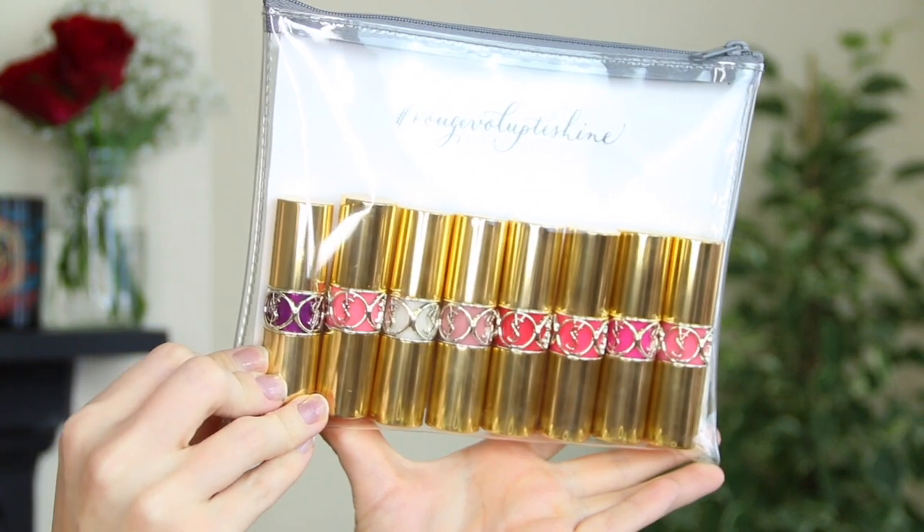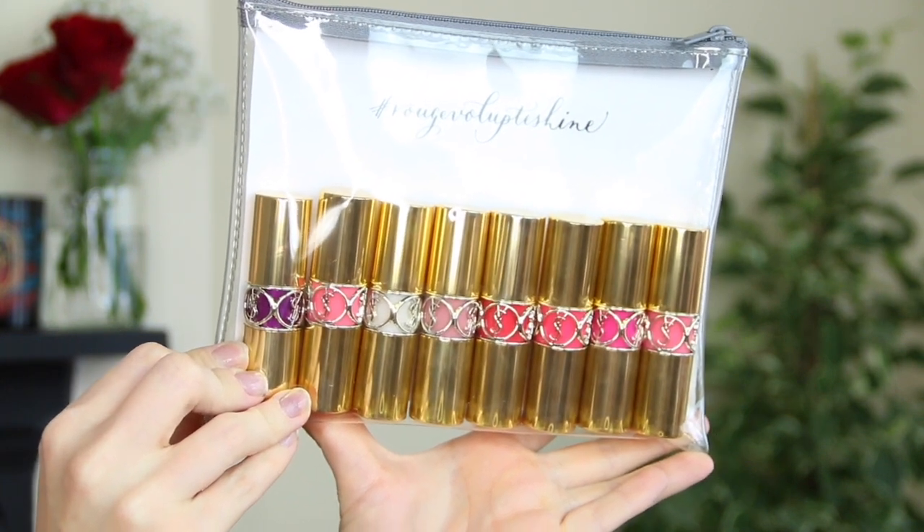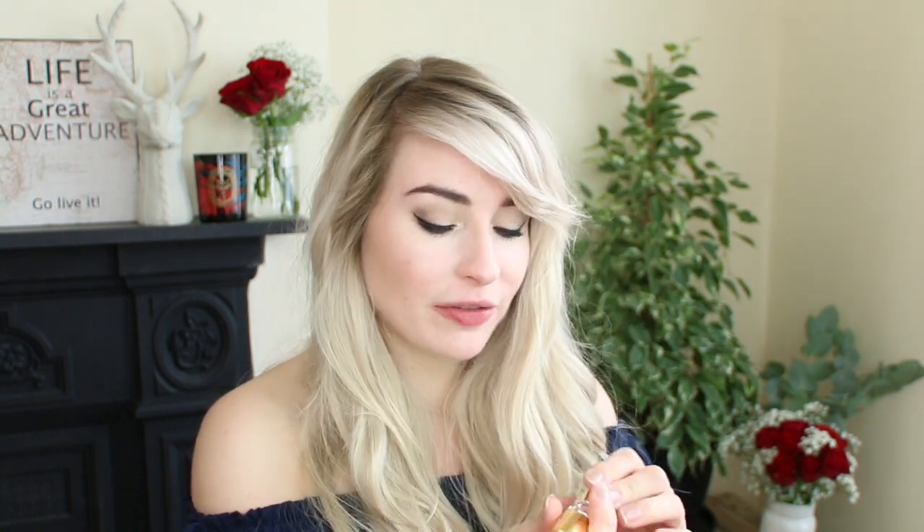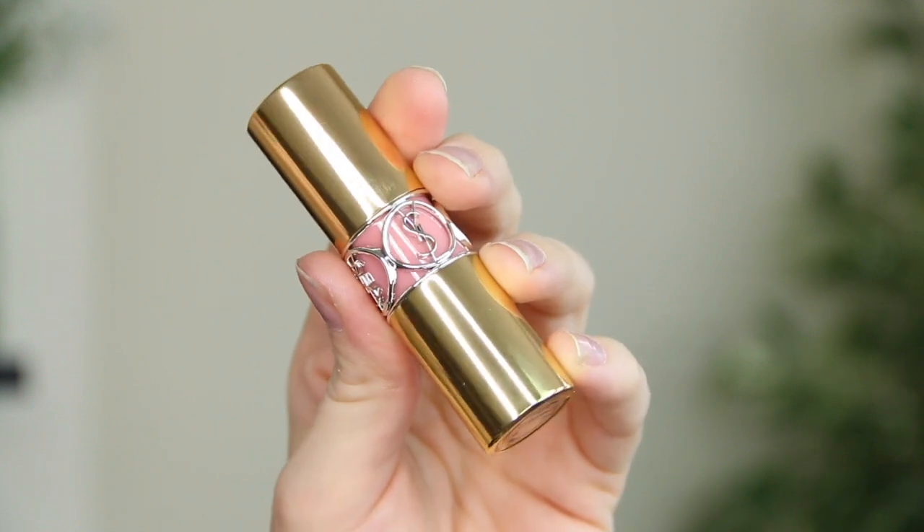YSL have sent over some of their Rouge Volupté Shine lipsticks. I nearly died when I received these — in fact, this package went to my old flat and I was like, 'no, I'm never going to get them again.' But thankfully the new tenant sent them back, so I was so grateful for that. I have swatches coming on the blog soon, but my favorite is called 44 and it's a beautiful kind of purple-toned nude.